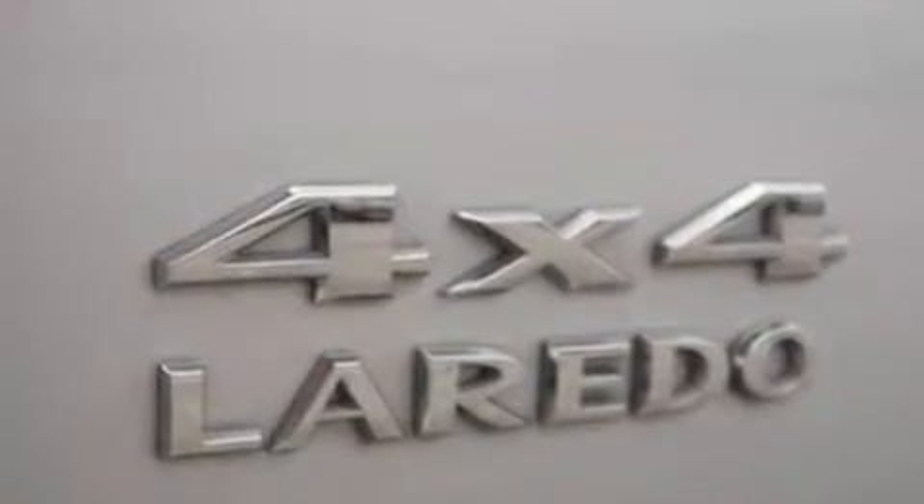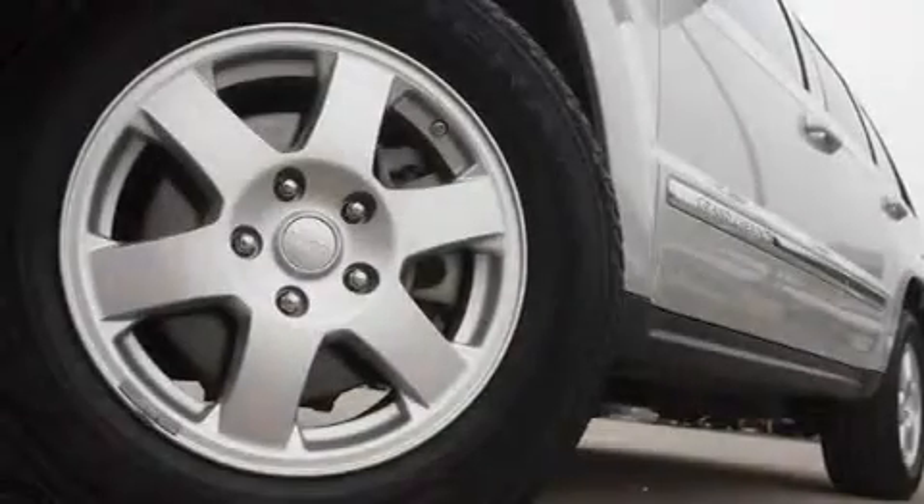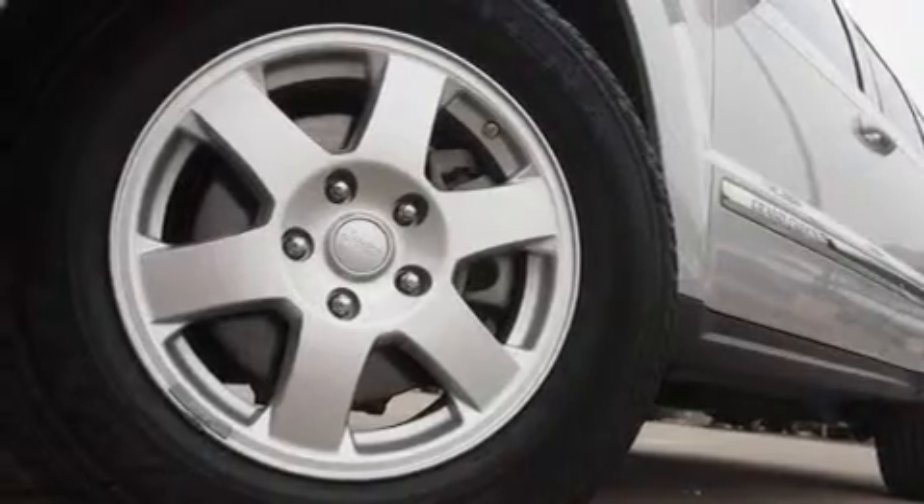Its top features include a multifunction display, air conditioning, cruise control, a CD player, and aluminum wheels.